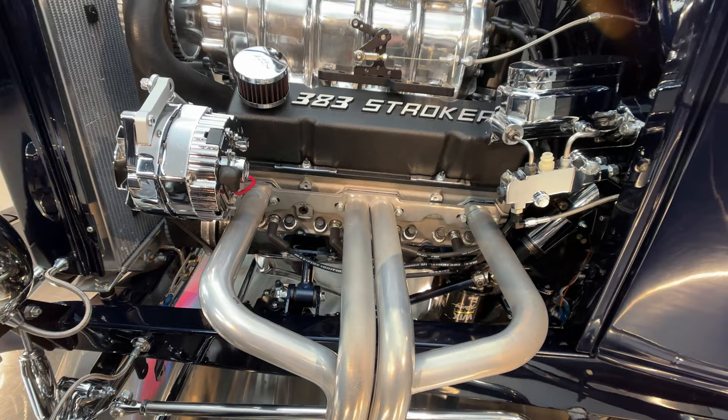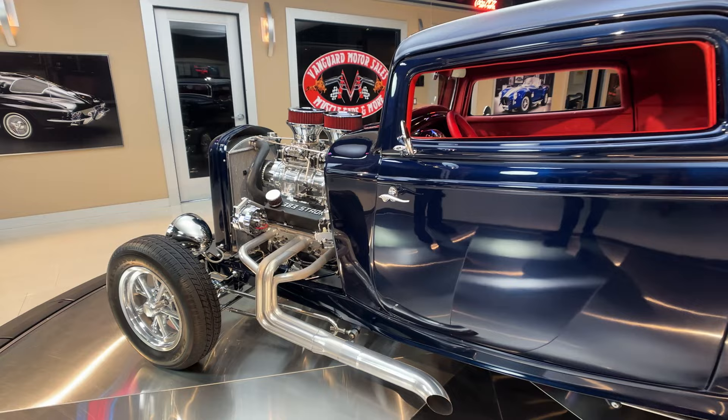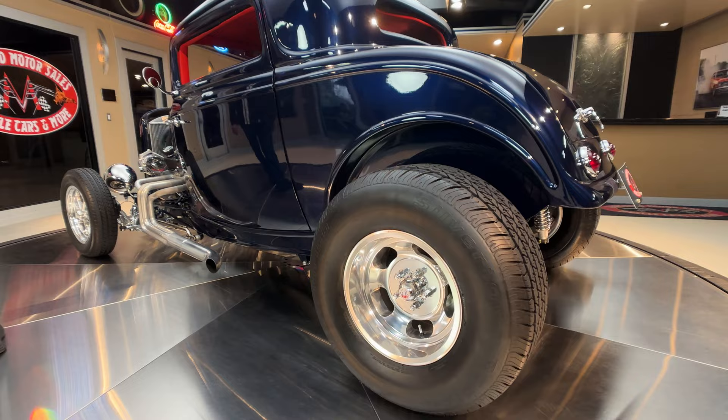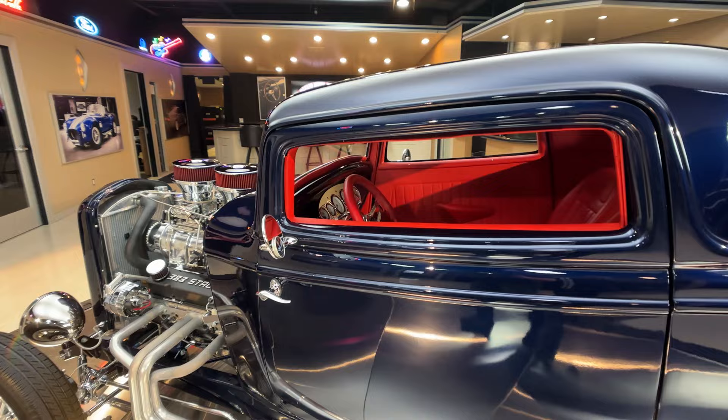Love listening to this baby run. Now we're going to get it outside, drive it around so you can hear it. We're going to put it up on the lift so you can check it out. It is just looking beautiful. Got some great looking wheels and tires on it. I love it when they put some meat on the back end — got to stick that horsepower to the ground.